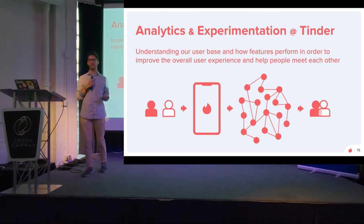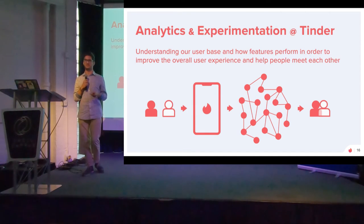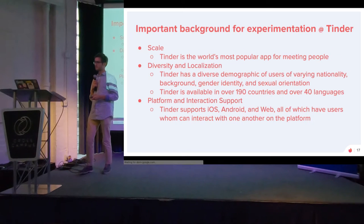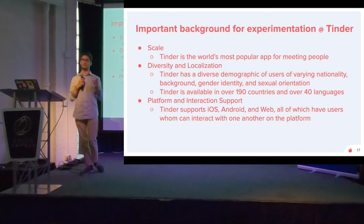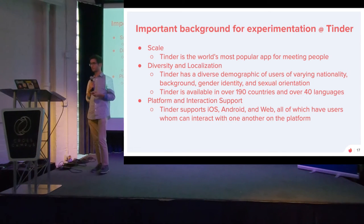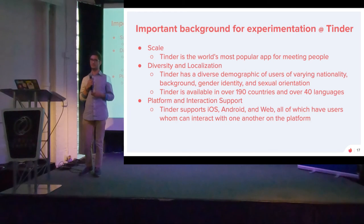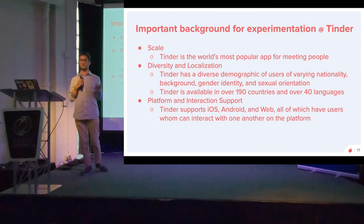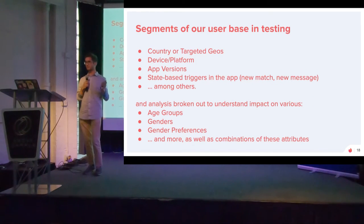Very similarly to Sonali's process description, we have a very similar process: starting with a hypothesis, defining KPIs, creating a test plan, and then rolling it out. Some important background on experimentation at Tinder is that we have to work at scale. We're the world's most popular app for meeting people, with a very diverse user base — we're in pretty much every country in the world in 40 different languages, and we cater to all different audiences. We need to support various platforms and keep the experience consistent across iOS, Android, and web.